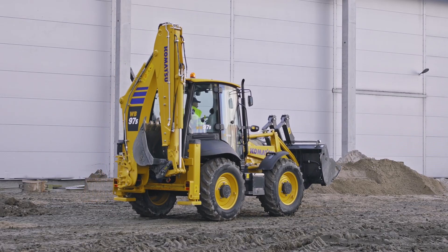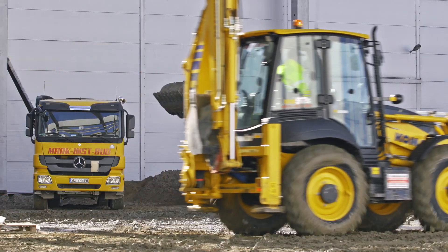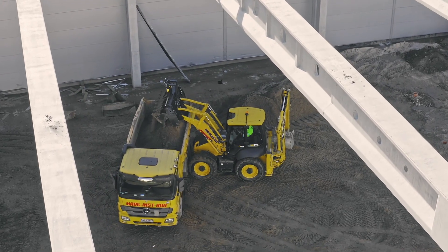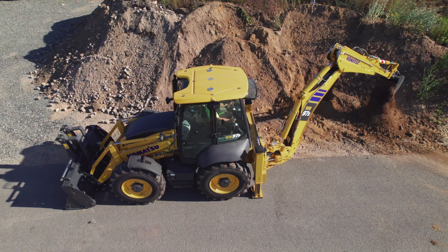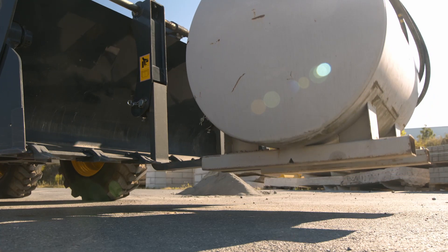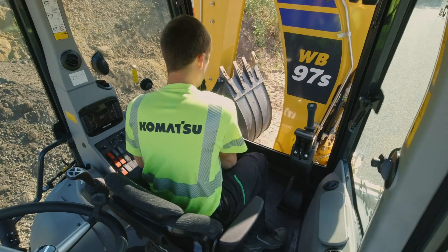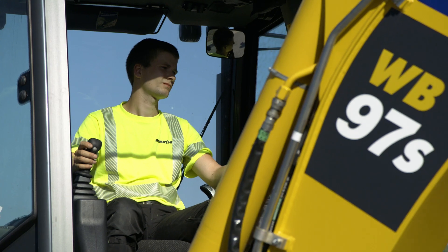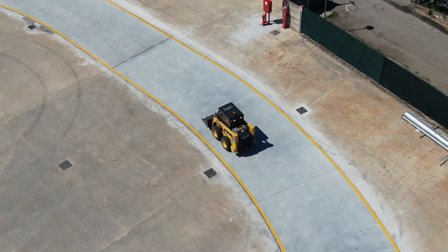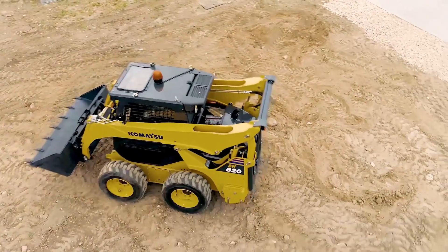Our WB97 is probably the most versatile machine in our range and on the market. It is every kind of construction machine in one machine — a compact excavator, a wheel loader, and a forklift in one machine. Switching from one application to another is made very easy. And to complete the range of utility machines, we'd like to introduce our skid steer loaders. We have three different models.